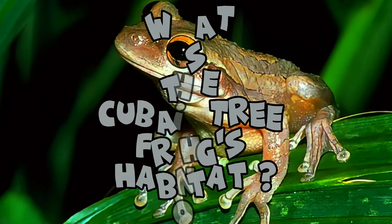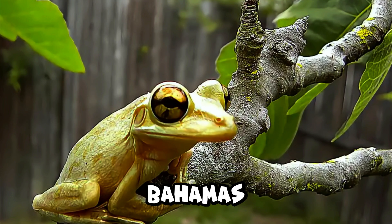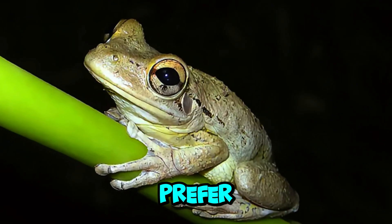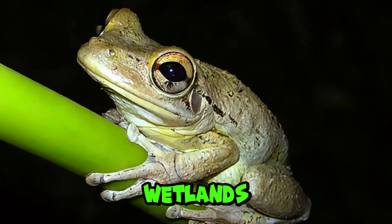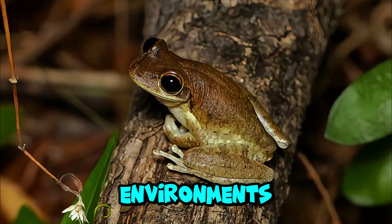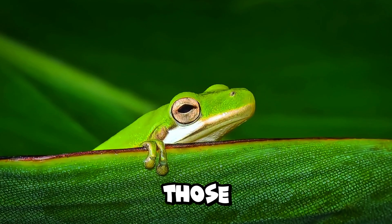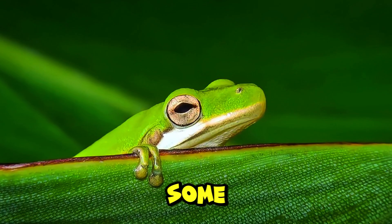What is the Cuban tree frog's habitat? Cuban tree frogs are native to Cuba, the Cayman Islands, and the Bahamas, but they have been introduced to other regions, including Florida, where they thrive in a variety of habitats. They prefer moist, tropical environments, and are commonly found in forests, swamps, wetlands, and urban areas. They are highly adaptable and can live in human-altered environments, such as gardens, greenhouses, and even inside homes. Their ability to exploit various habitats, including those impacted by human activity, has contributed to their success as an invasive species in some areas.